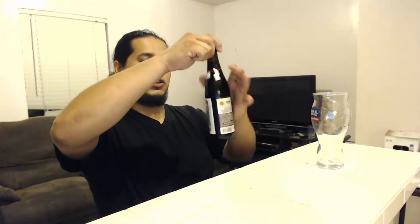Another product of Germany. I like these kind of teardrop glasses. Let's pour this sucker.